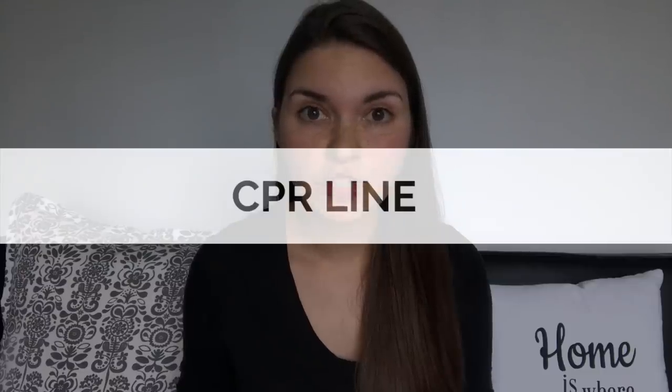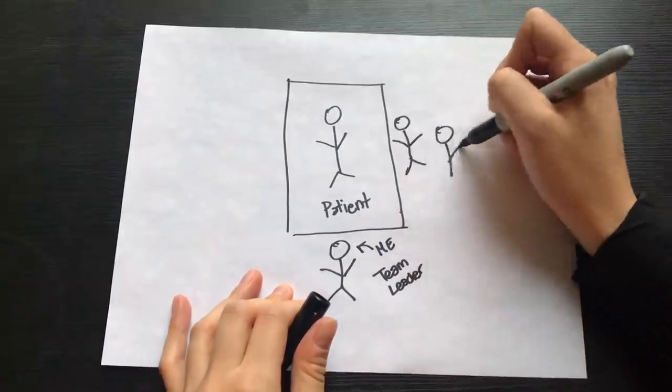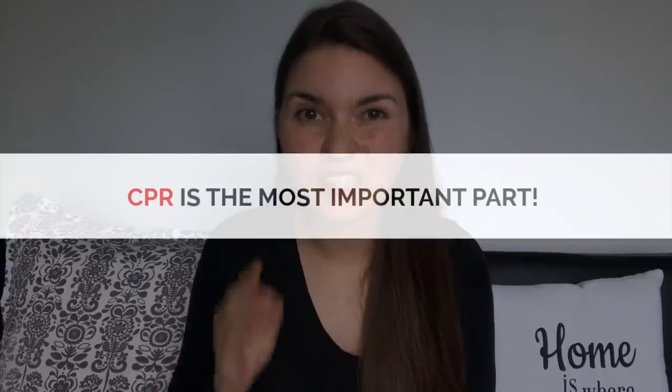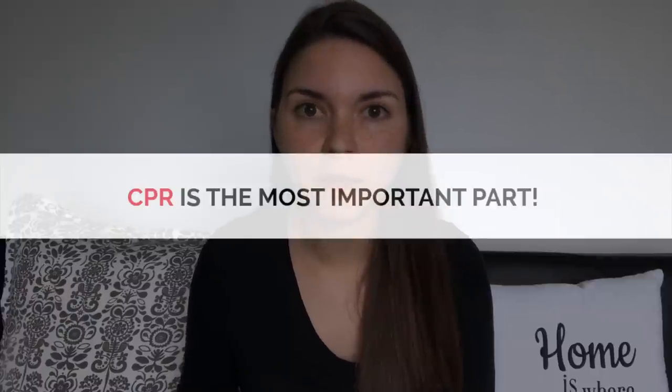Next, a lineup forms to do CPR — often medical students, junior residents, nursing students, and nurses all line up, usually four to five people. CPR is exhausting, so you try to do two minutes at a time, but if someone is obviously getting exhausted, it's my job as the team leader to say you need to switch out, because CPR is the most important thing you can do to bring somebody back. You need high quality CPR.